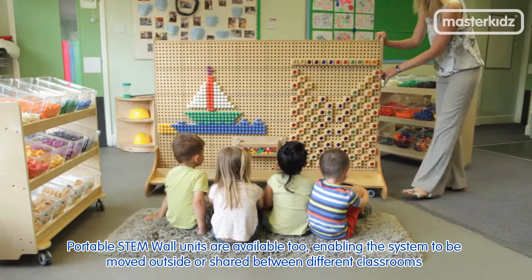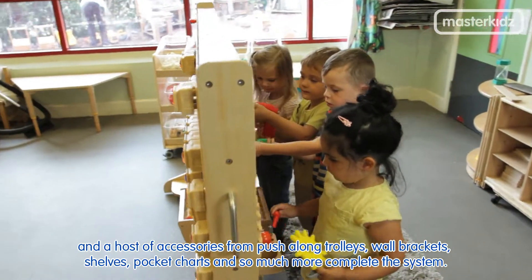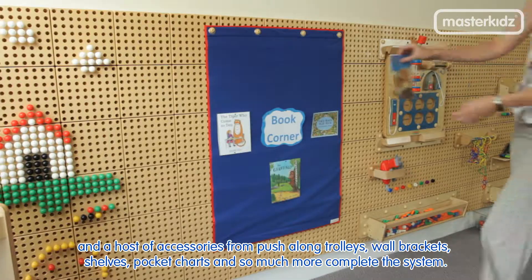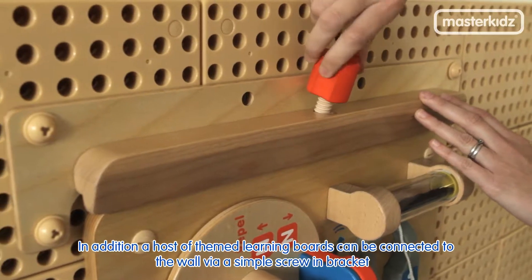Portable STEM wall units are available too, enabling the system to be moved outside or shared between different classrooms. A host of accessories — from push-along trolleys, wall brackets, shelves, pocket charts and so much more — complete the system. In addition, a host of themed learning boards can be connected to the wall via a simple screen bracket.